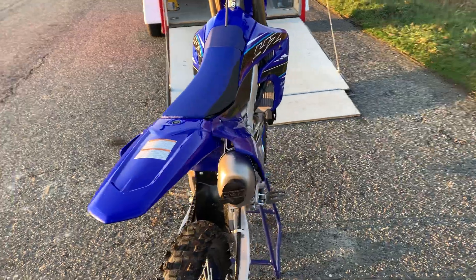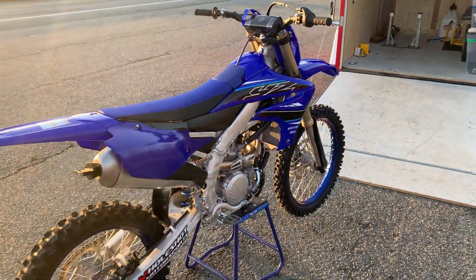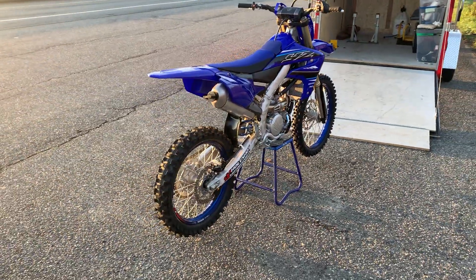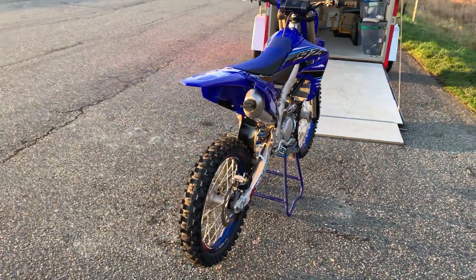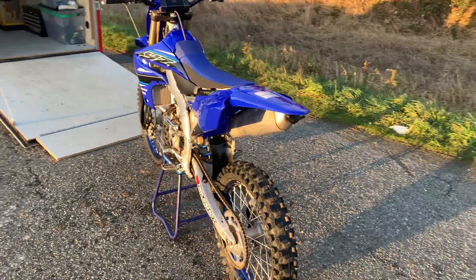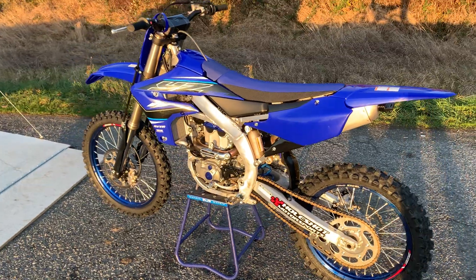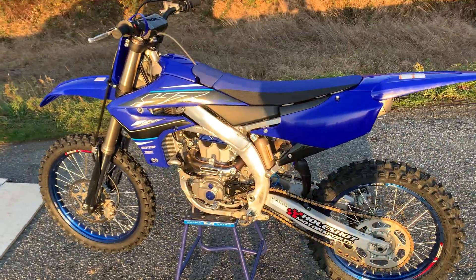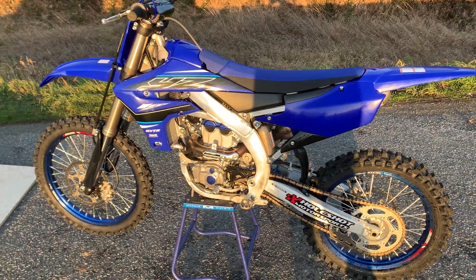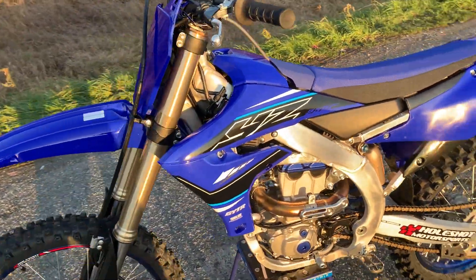I'm back to blue — what a beautiful bike, gorgeous color. Yamaha in the motocross world is known for its reliability, and I need reliability. I can't be going out to a track, pulling my bike out all excited to ride, and have it just crap out on me. It's just too much.